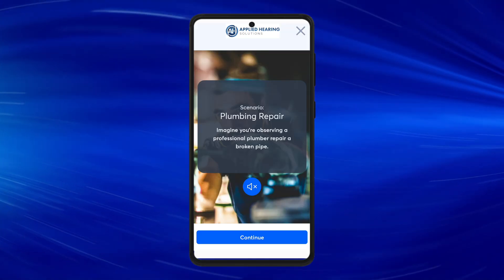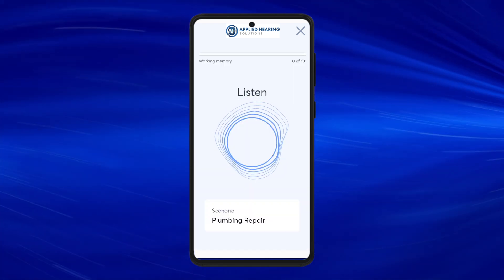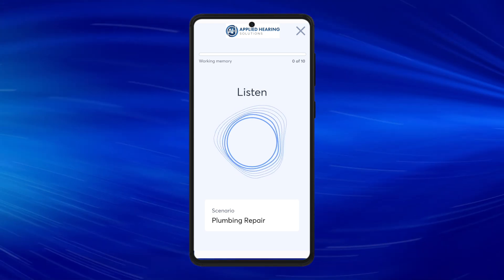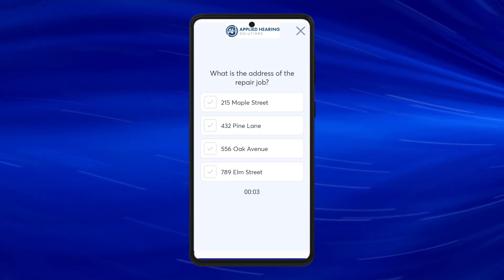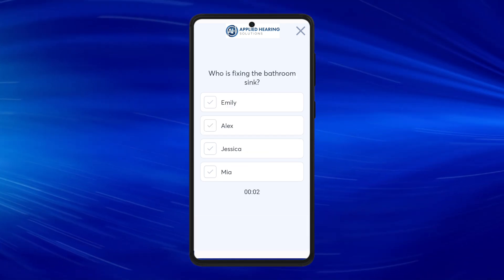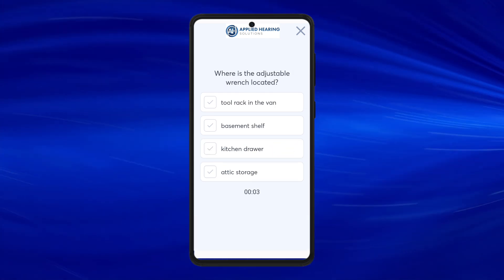Here's the setup: Imagine you're observing a professional plumber repair a broken pipe. 'I'm Jessica and I'll be repairing your bathroom sink today. This is 432 Pine Lane, correct? I'll need my adjustable wrench from the tool rack in the van — it's essential for this task.' Can you remember the address she mentioned? Can you remember the name of the plumber? Can you remember where she said the adjustable wrench was located?